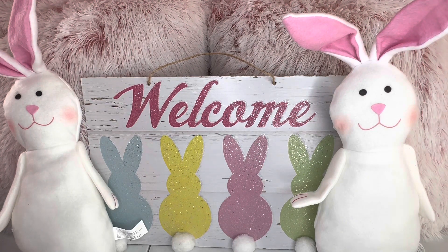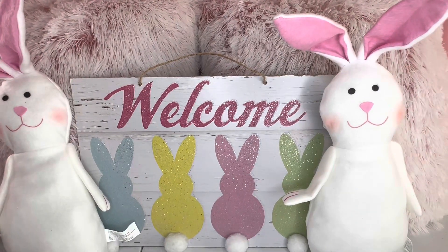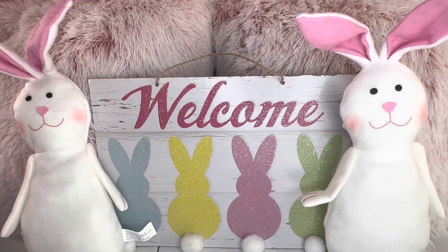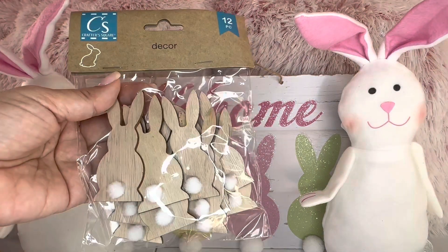These are so much fun to make. You could leave them just like that, or if not, you could dress them up. I picked up these cute wreaths here.